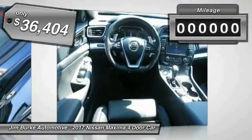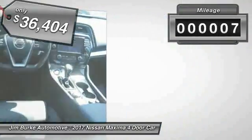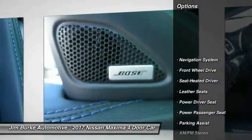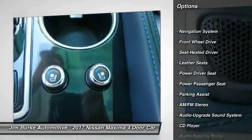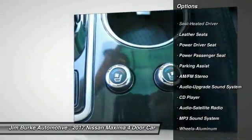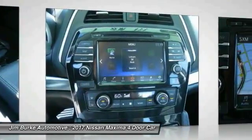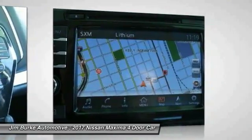$40,000. This vehicle has less than 100 miles. Here are some of this vehicle's great options: navigation system, anti-lock braking system, power passenger seat, traction control, Bluetooth wireless data link for hands-free phone, air conditioning, power steering, HomeLink garage